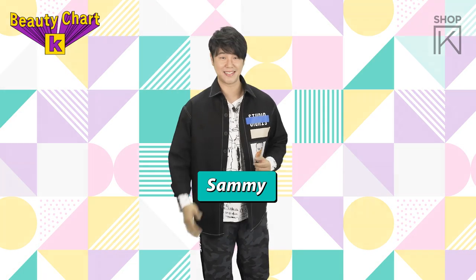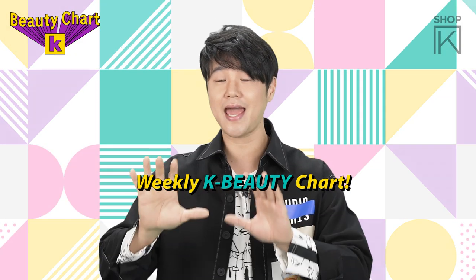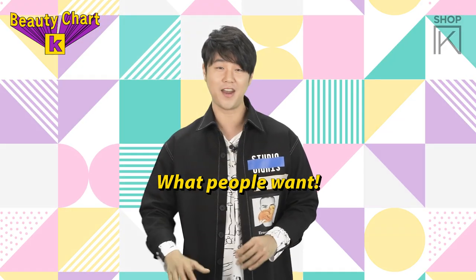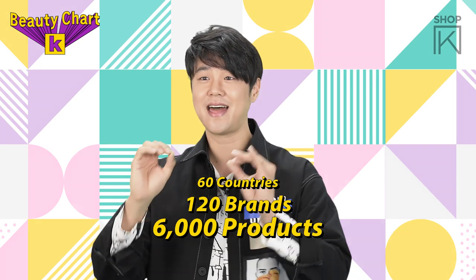What is going on guys? My name is Sami and it's that time of the week again. It's time to check out your weekly K-beauty charts. These are the rankings by sales according to stylekorean.com. We show you what people want and what people bought — consumers in 60 countries, picking from 120 brands and 6,000 products.